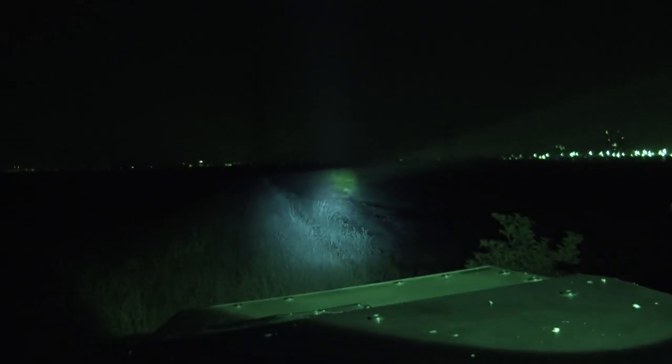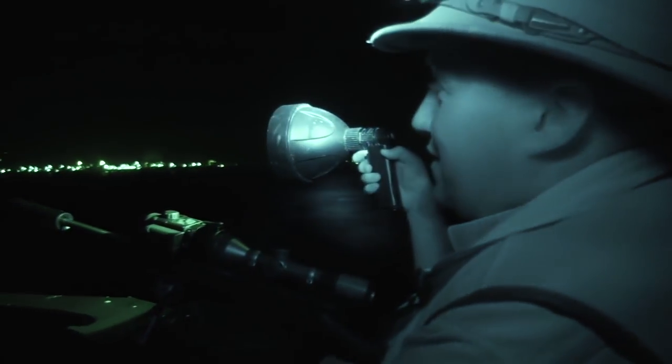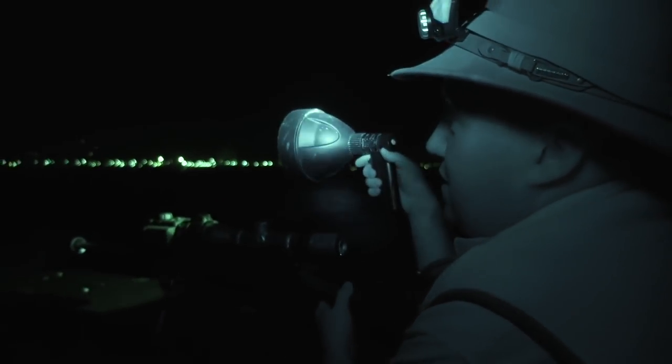Considering we were looking at a real chance of blanking this evening, it's a good recovery — and five minutes later Roy makes it four. That was a tricky little one that kept us in suspense for a long time. But that was absolutely superb.